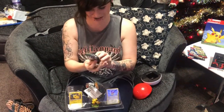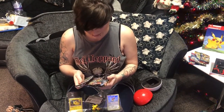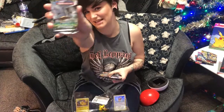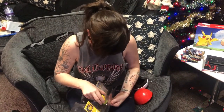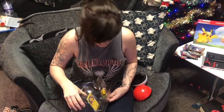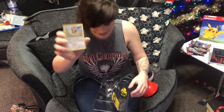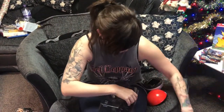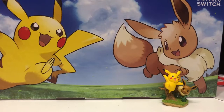Inside we've got two Sun and Moon Lost Thunder packs, a Sun and Moon Celestial Storm, another Sun and Moon Celestial Storm, and Sun and Moon Burning Shadows — and another code card. The box comes with a little Eevee and Pikachu, and it also has this really cute little statue.